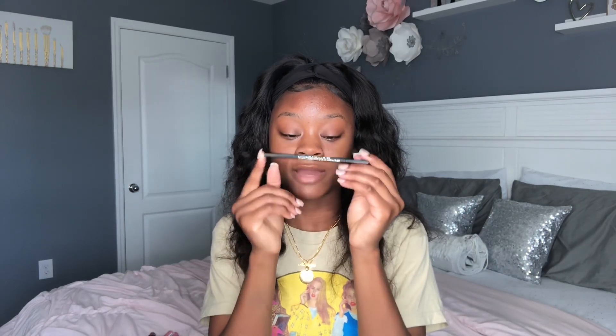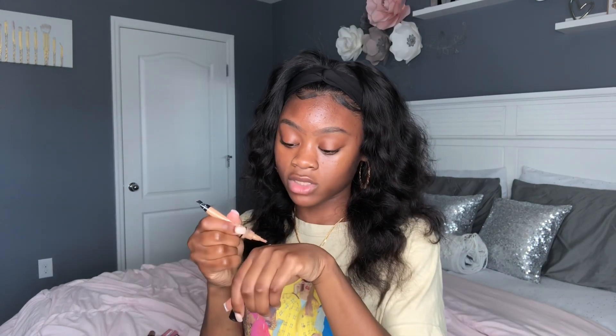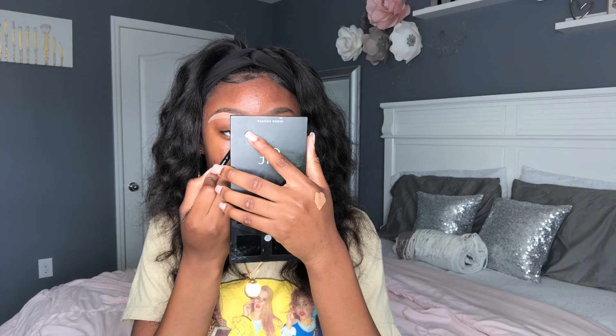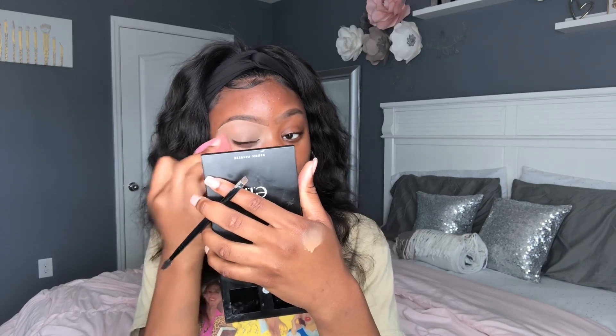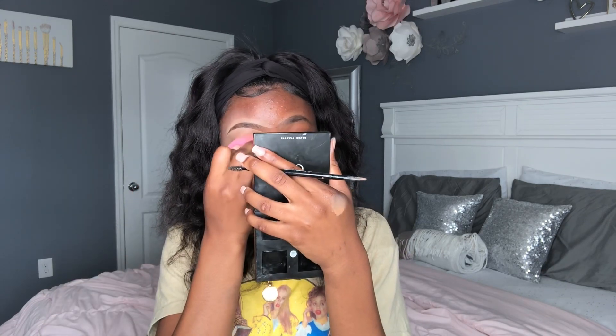Next I'm going in with my BH Cosmetics eyebrow pencil. I'm going to be using this angled brush for my eyebrows, and then to blend that out I use my beauty blender. I just finished my second brow and they kind of look the same.